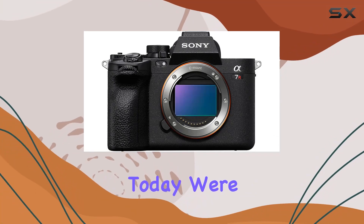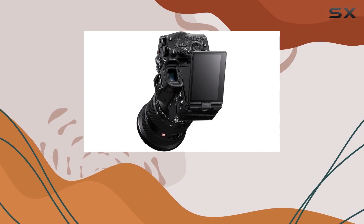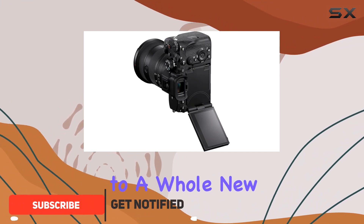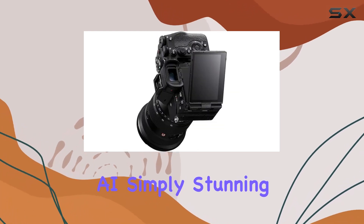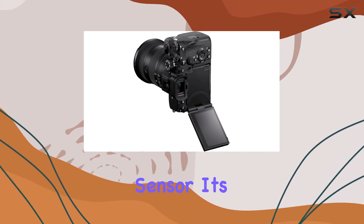Today we're diving deep into the Sony Alpha 7R V, and it's a game changer. With a brand new AI processing unit, this camera takes intelligence to a whole new level. It's next-gen AF with real-time recognition autofocus powered by deep learning AI — simply stunning. And that 61MP full-frame sensor? It's a photographer's dream.